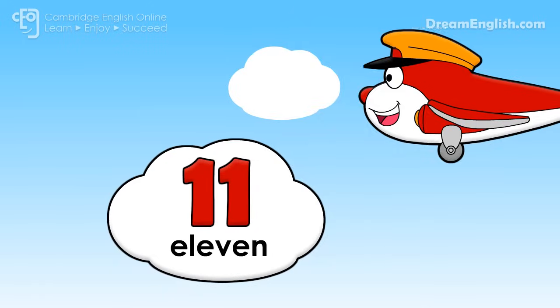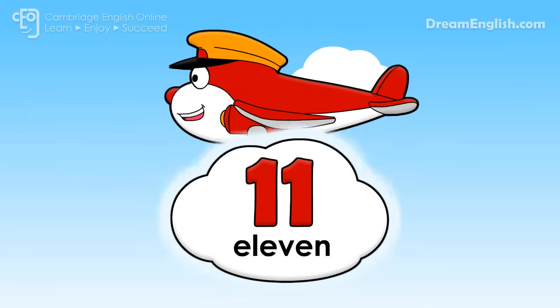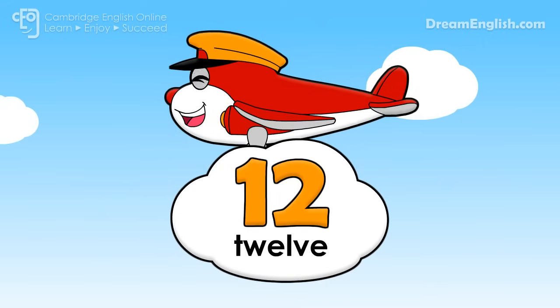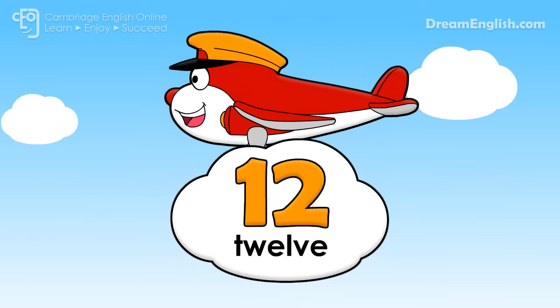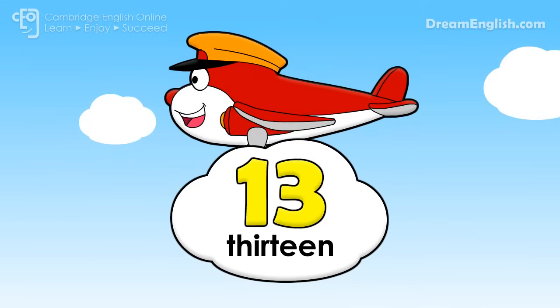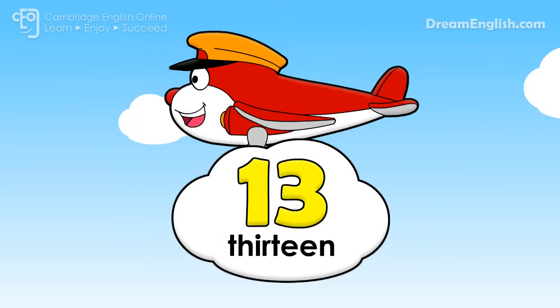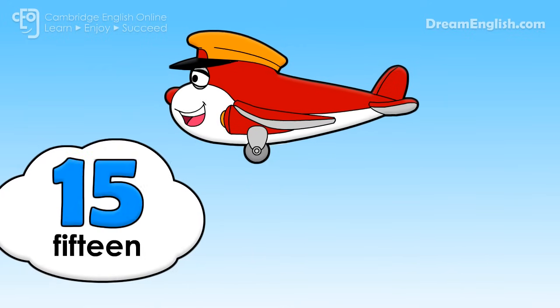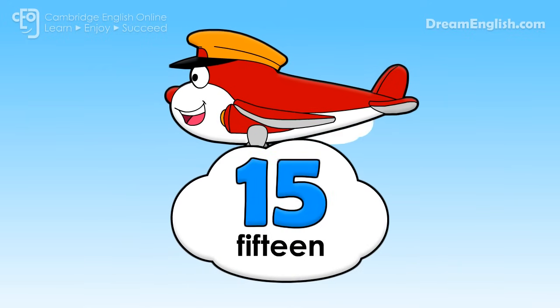What can you see on the clouds? Eleven. Twelve. Thirteen. Fourteen. Fifteen.